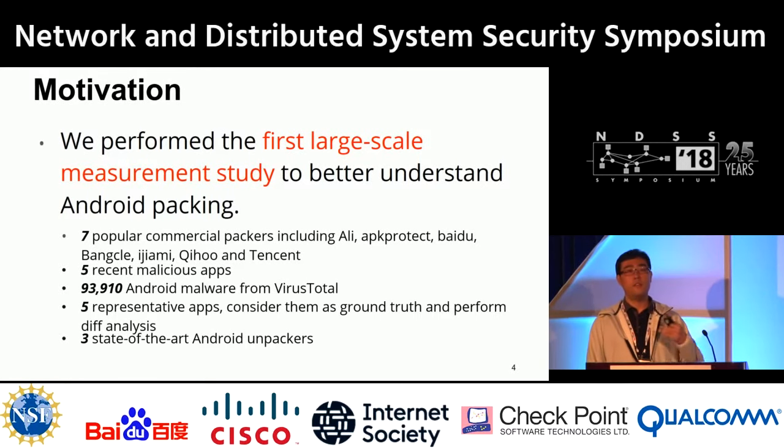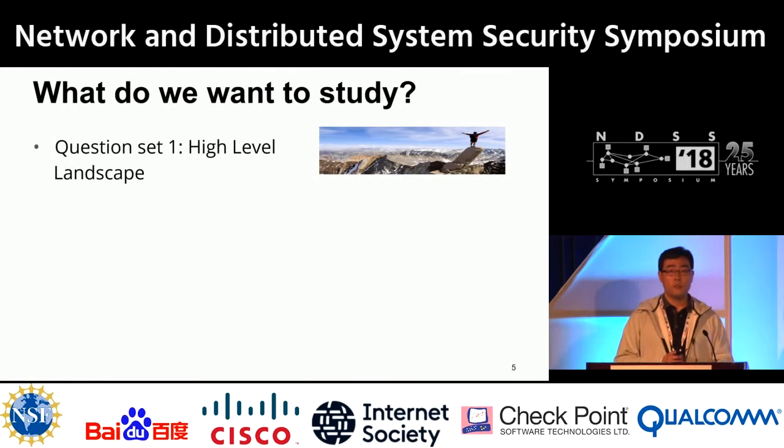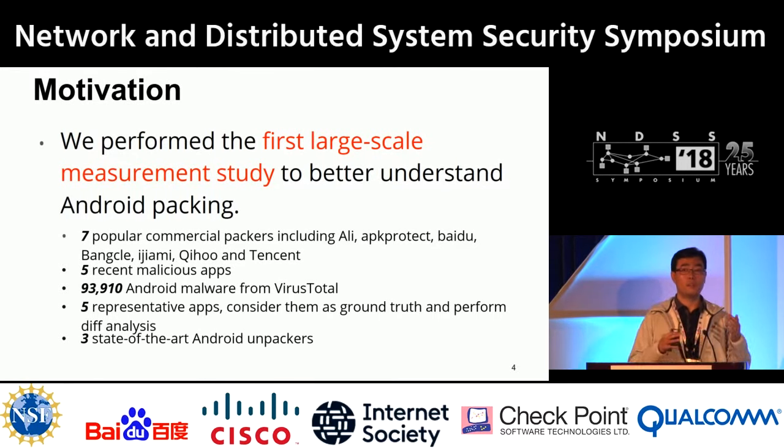We had five recent malicious applications downloaded online to test the exploitation, and three state-of-the-art Android unpackers — KissKiss, DexHunter, and AppSphere. For the high-level landscape from 2010 to 2015, we used the 93,000 malware from VirusTotal to study the distribution of different packers among packed malware.